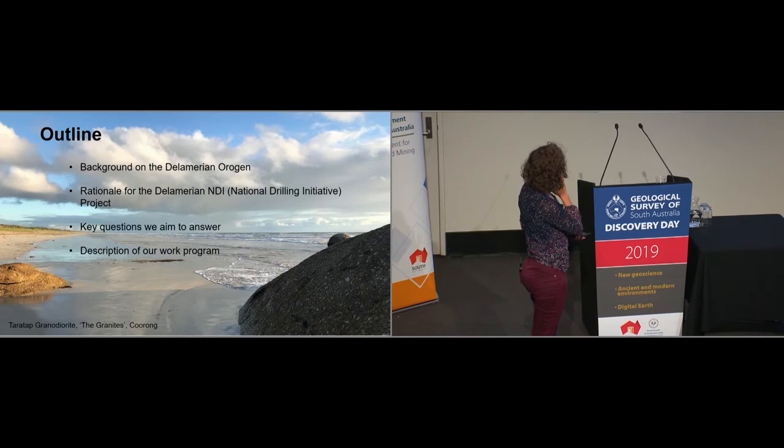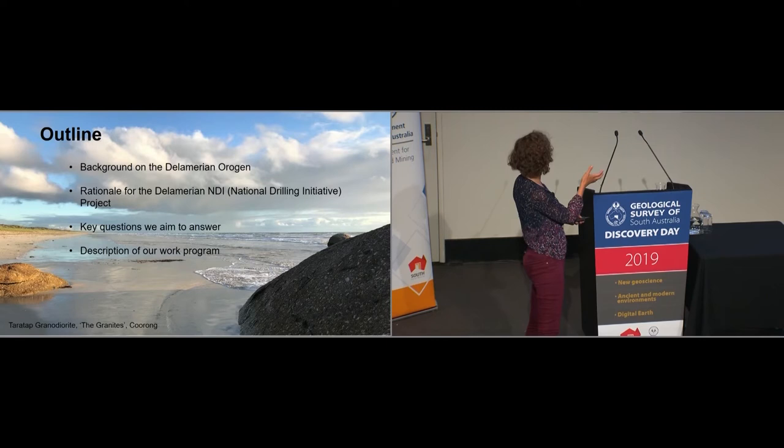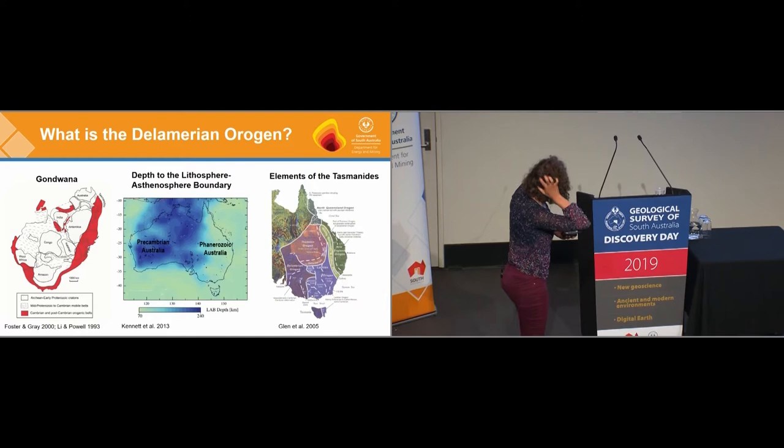In this talk I'm going to give a bit of background on the Delamerian Orogeny, explain the rationale for why we want to work in this area, the questions we're going to want to answer as part of our project, and a bit about what we're going to do. It's still very early days for this project, so results will start coming in next year.